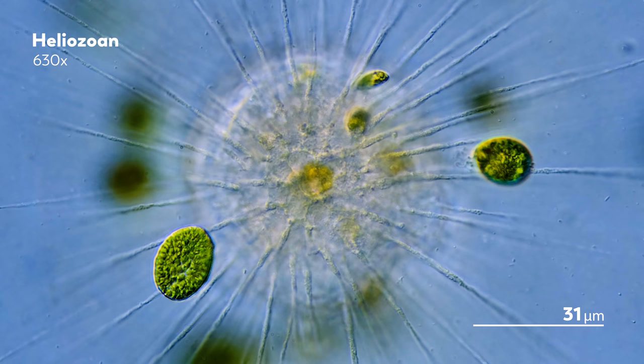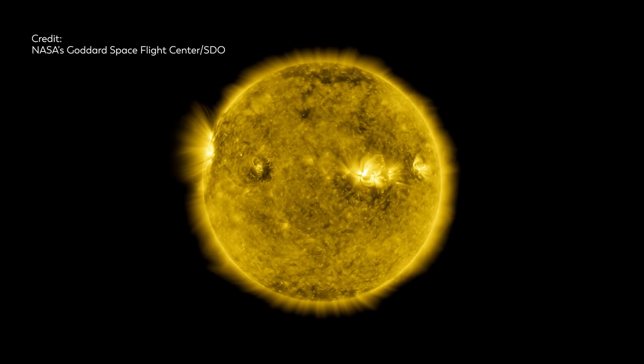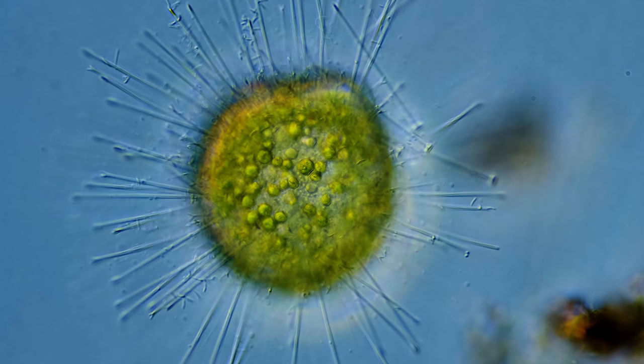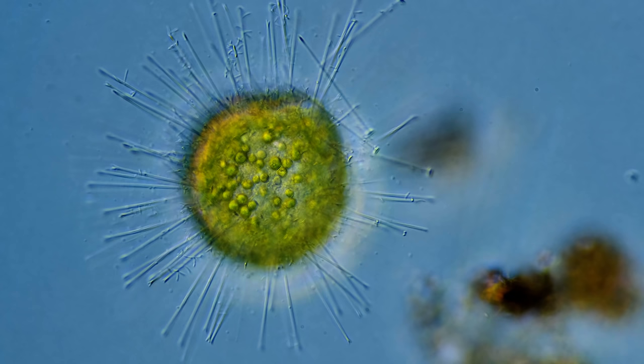It's not really hard to see how Heliozoa got their name, with their spheroid body and spiky rays. It seems almost impossible to not pick a name related to the sun — so why not refer back to Helios, the Greek god of the sun? Of course, Heliozoa aren't exactly riding golden chariots across the sky, but they've been similarly difficult to pin down.